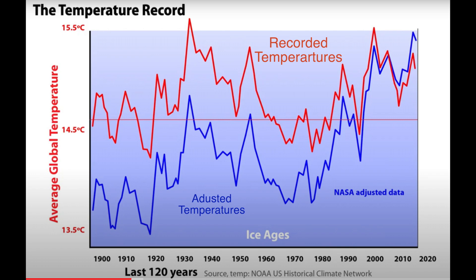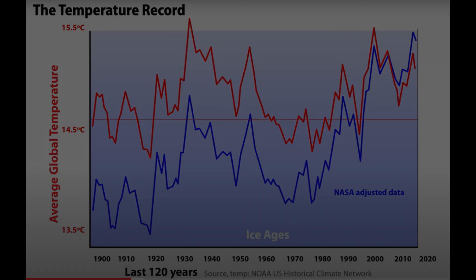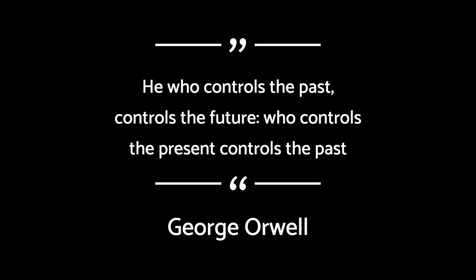This even includes the 1930s, which was by far the hottest decade in the last 120 years. They have even increased recent temperatures over the recorded values — in effect lowering the temperatures of the past and increasing the temperatures of the present, so as to create a narrative that shows CO2 is related to temperature, and that is false. As George Orwell described it: 'He who controls the past controls the future. Who controls the present controls the past.'